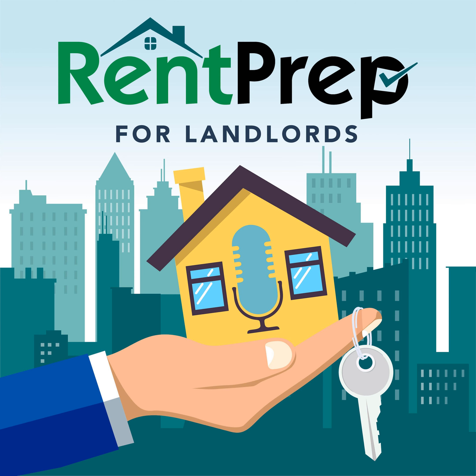Hey, everyone. Welcome back to another episode of the Rent Prep for Landlords podcast. This is episode number 366, and I'm your host, Andrew Schultz. On today's episode, we're going to be talking about best practices when hiring independent contractors, tenants renovating your rental without permission, and how to spot fake pay stubs during the rental application process.